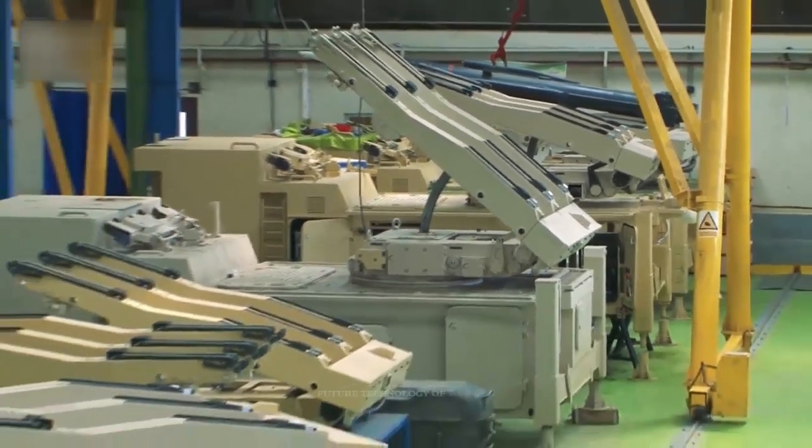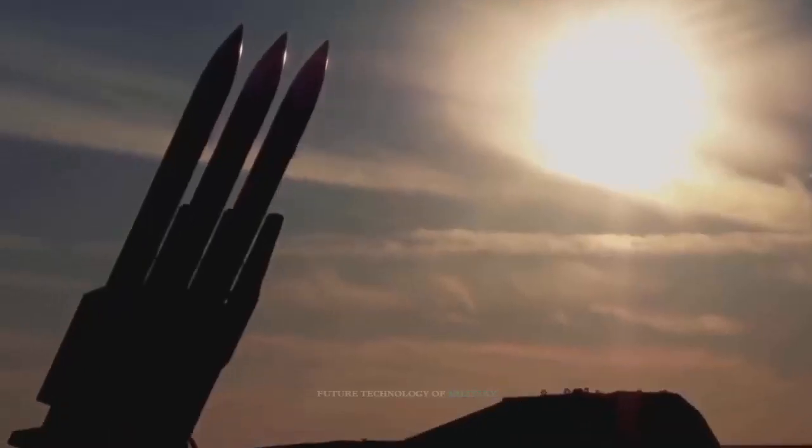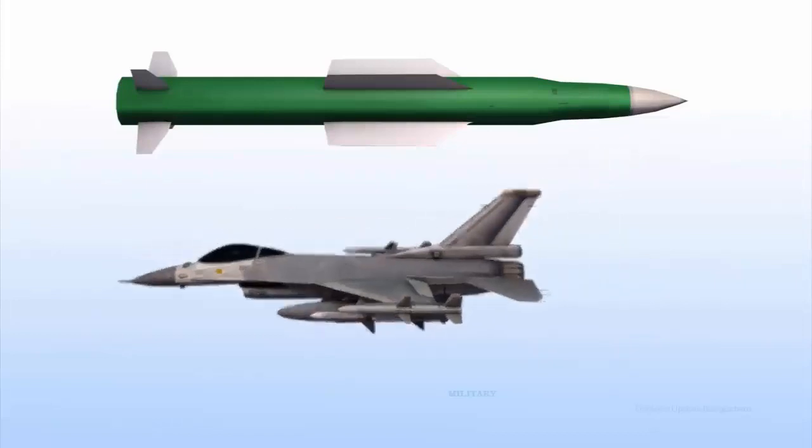Judging by the video, the air defense missile system has two containers of four missiles each. It is said to be designed to intercept cruise missiles, counter drones, helicopters, and bombs dropped from aircraft. It is emphasized that the new anti-aircraft complex has already gone into mass production.